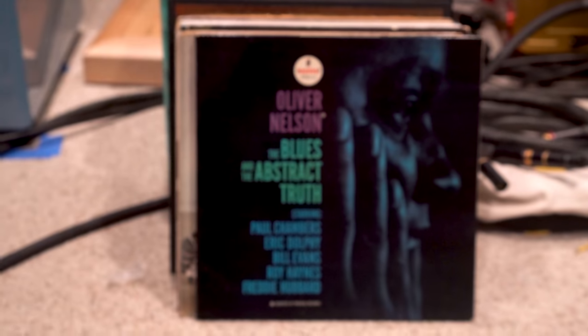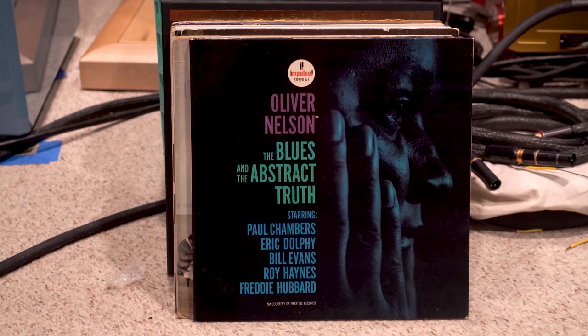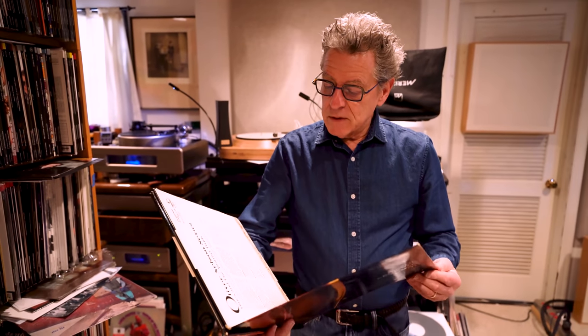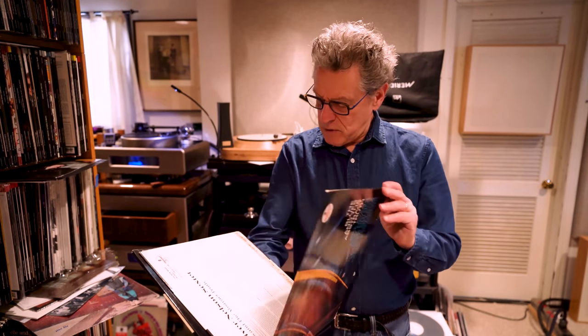I like this cover better — it's abstract, which seems appropriate. It looks like the content is the same inside. Oliver Nelson's arrangements are incredible. It says Paul Chambers, Eric Dolphy, Bill Evans, Roy Haynes, and Freddie Hubbard — what more do you need to know? With arrangements by Oliver Nelson, it's very moody, dark — not in an emotional negative sense, but just very sophisticated and a great recording. This is a Rudy Van Gelder engineering job. Chad may have done the reissue — it's a great record.